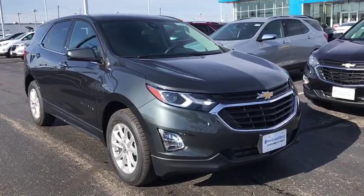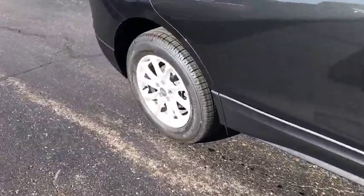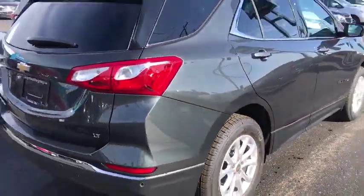Come test drive the 2020 Chevrolet Equinox. Fuel efficiency, safety, and value equals the Chevy Equinox. This vehicle has less than 100 miles.